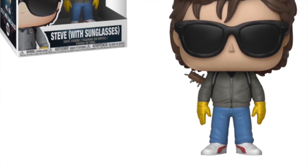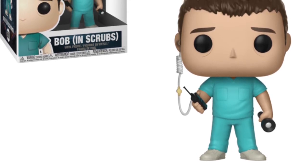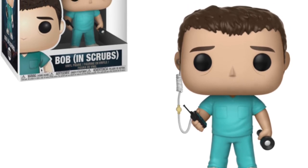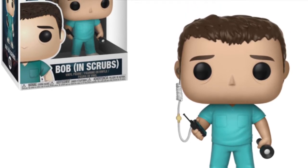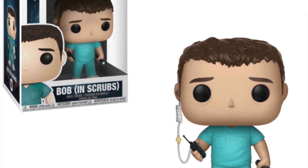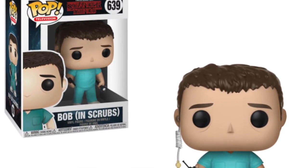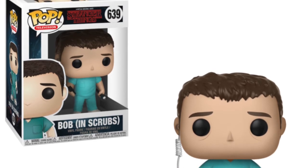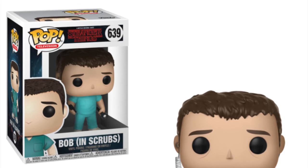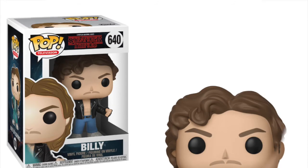This is the pop I am most excited for overall — this is Bob, the hero of Season Two of Stranger Things, wearing scrubs. It's a really cool pop. He's got his head piece with his walkie talkie and his torch, and we all know what happens when he leaves that office. This is Bob's first time as a Funko pop, and I think it's really cool that we're getting him. I cannot wait to put Bob in my Stranger Things collection.